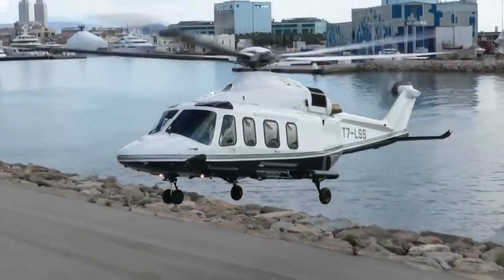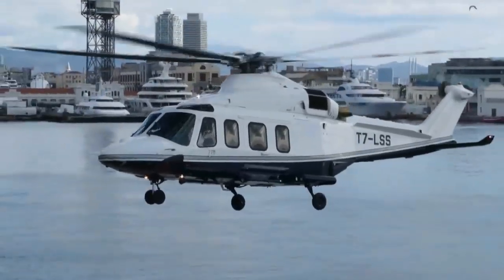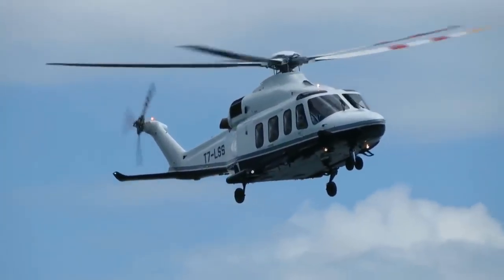The maximum flight distance of the Augusta Westland AW139 is 1,250 km, and the maximum speed is 310 km/h. The cost of the AW139 is $12 million.